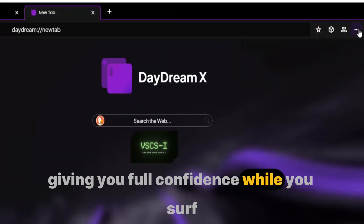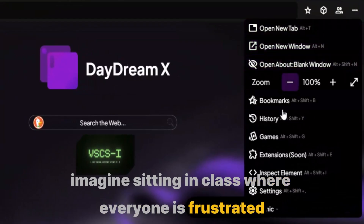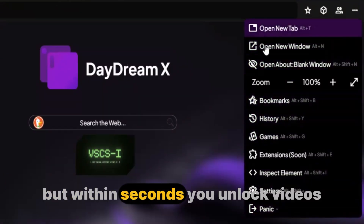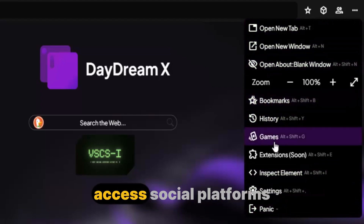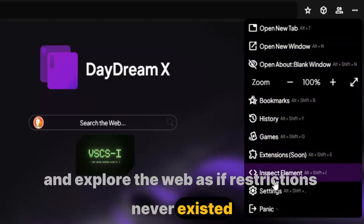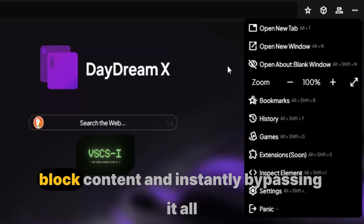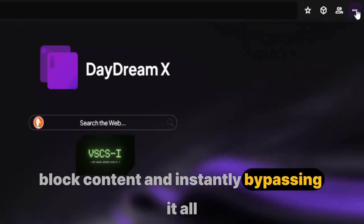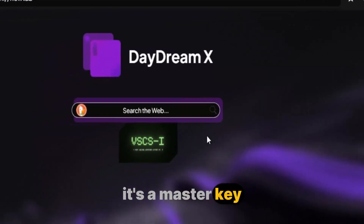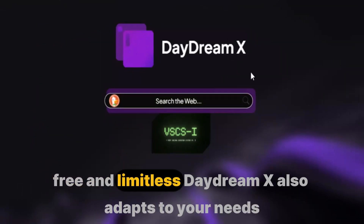Imagine sitting in class where everyone is frustrated because the school's network blocks everything fun. But within seconds, you unlock videos, access social platforms, and explore the web as if restrictions never existed. Or picture yourself on a trip, facing region-blocked content, and instantly bypassing it all with DaydreamX. It's more than just a tool — it's a master key that restores the internet to its original form: open, free, and limitless.